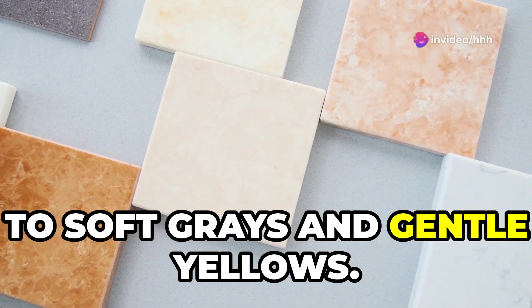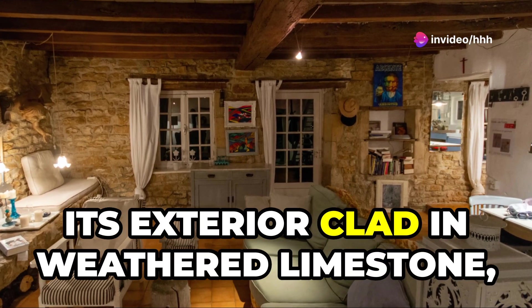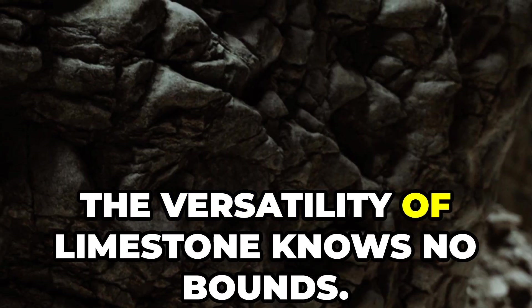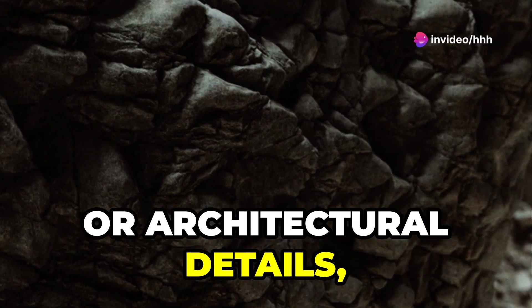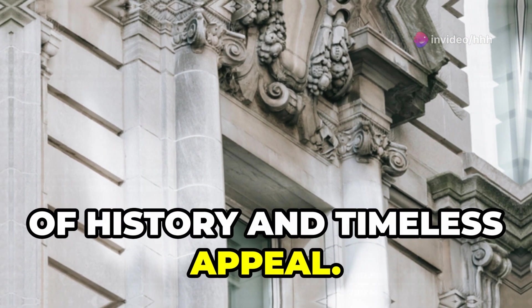Imagine a charming farmhouse, its exterior clad in weathered limestone blending seamlessly with the rolling hills beyond. The versatility of limestone knows no bounds — whether used for flooring, wall cladding, or architectural details, limestone imbues any space with a sense of history and timeless appeal.